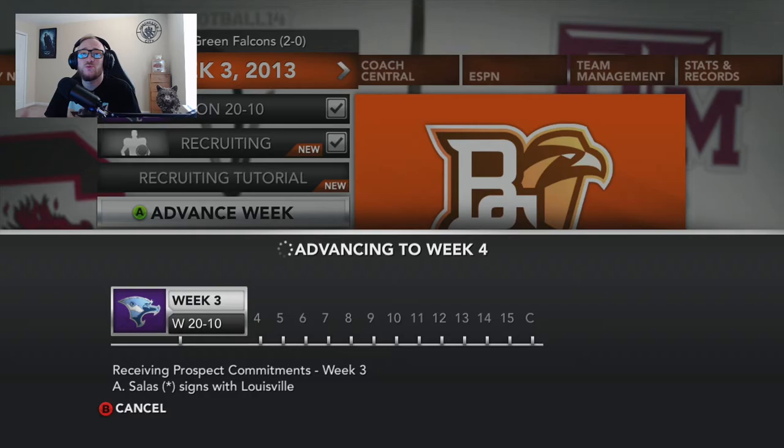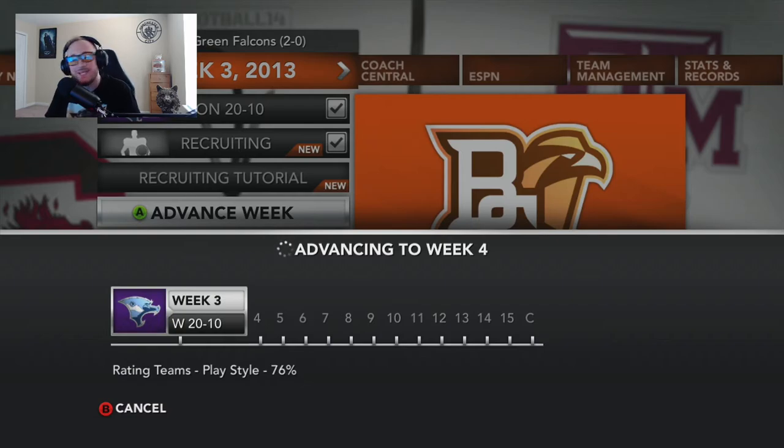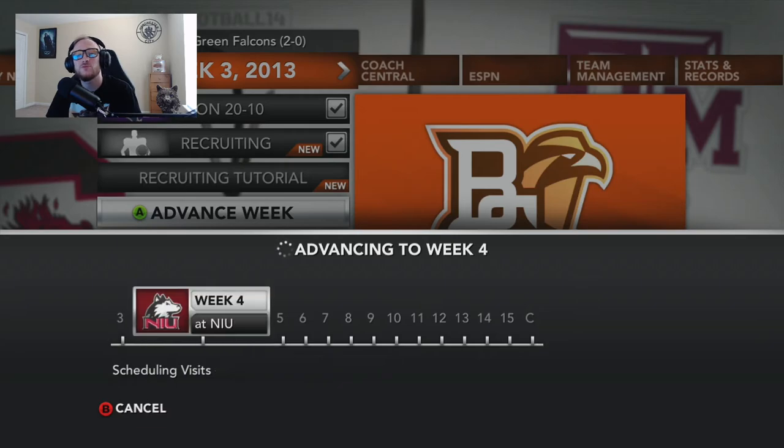When you go into a game against an FCS team, you expect to blow them out — I don't care who you are. But we're definitely going to have to figure some things out going back into conference play against NIU. That's going to do it for episode 2. Hope you guys are enjoying this dynasty. Don't forget to like, comment, and subscribe. Until next time, thanks for watching.